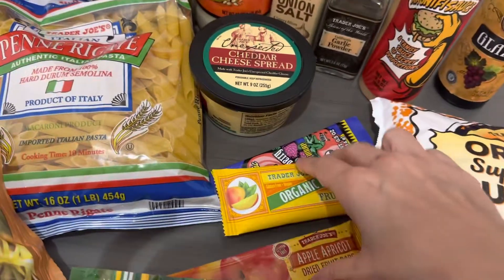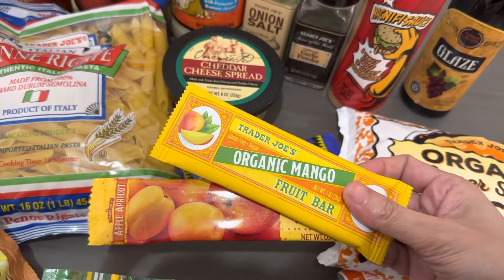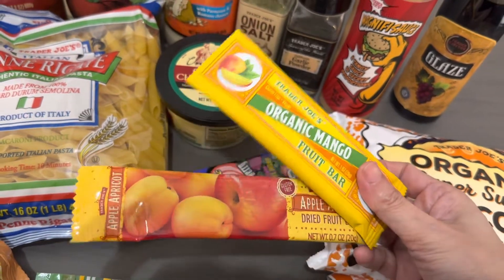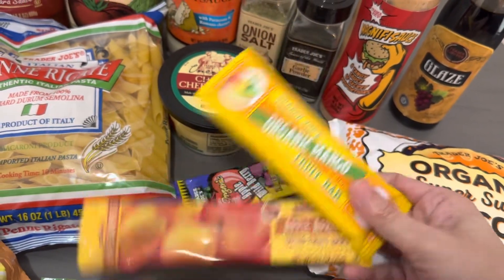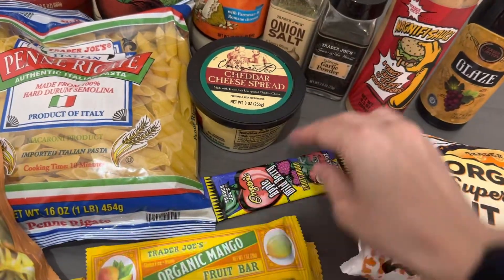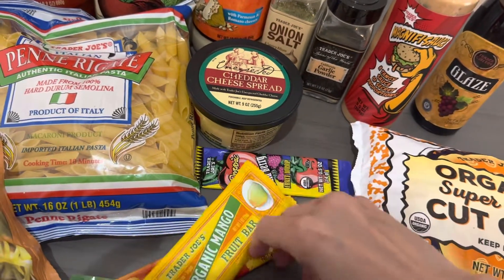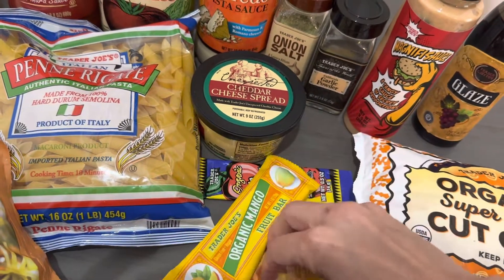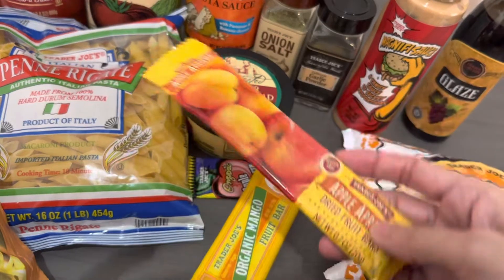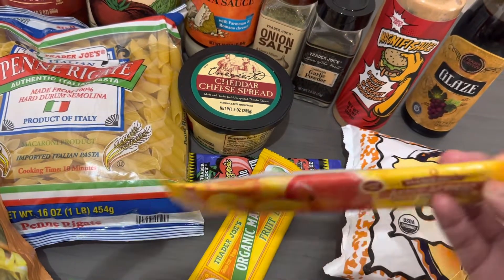And then these are good snacks — if your kids want a healthy fruit snack, these are like fruit strips. This one is organic mango. This is organic apple wild berry. And this is apple apricot. I think they're around like $1 or something. But these are good if you want something sweet.